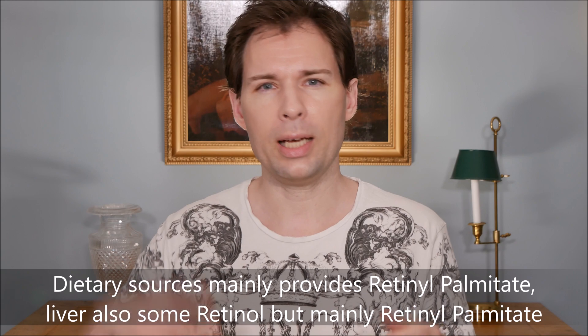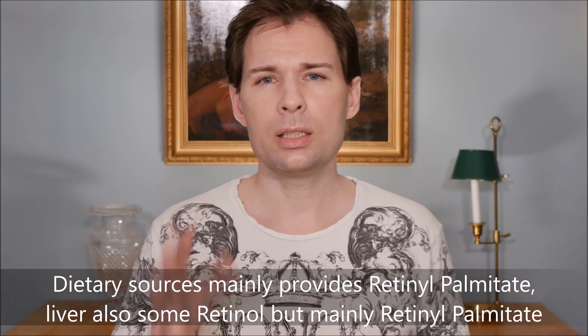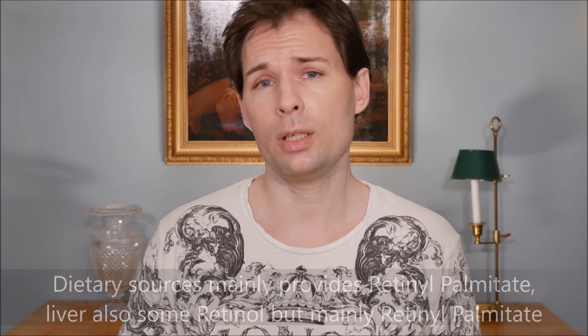This is not something to start taking betaine for if you had a stye once last year. This is something that could help if you are having recurring styes — where you constantly, every week, need to do something to prevent it happening again and again. That tells me something is going on with oil glands or mucous membranes in the body where vitamin A or retinoic acid has an impact.